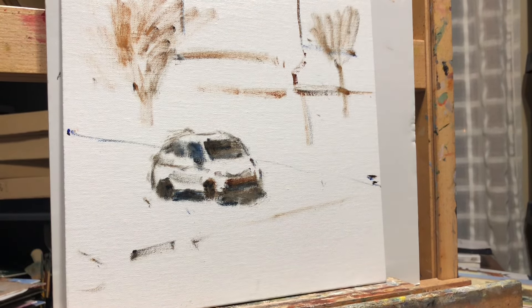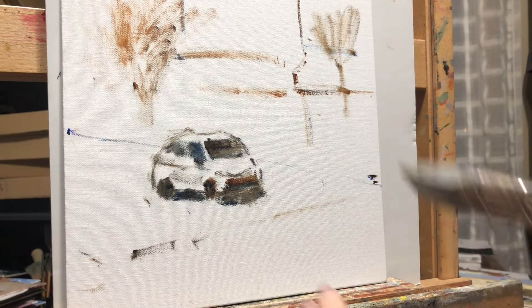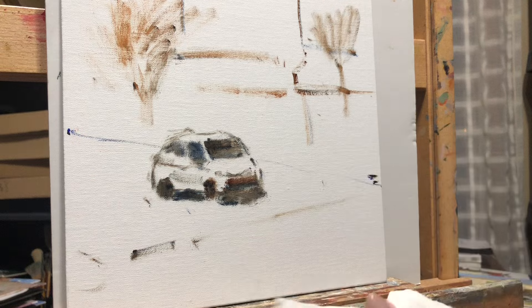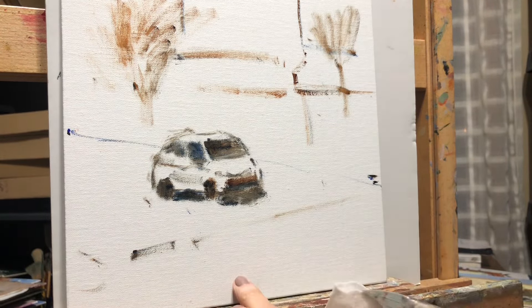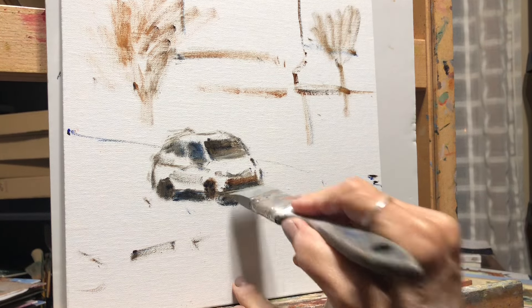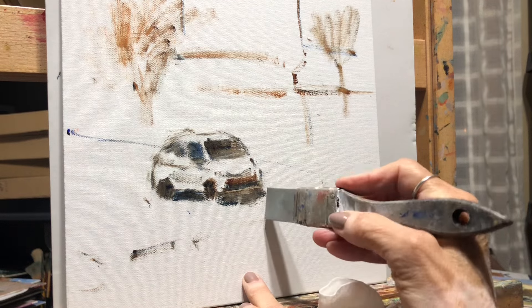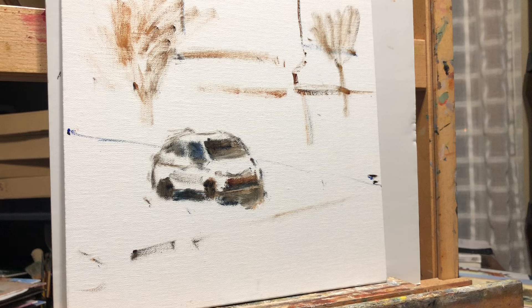I always have my rubber scraper on hand and a palette knife as I'm painting. I love this thing — looks like a brush but it's flexible, and you can go in and cut things back if you need to. There's a little bit of light there. We'll just start with this car — no reason — it just doesn't matter.